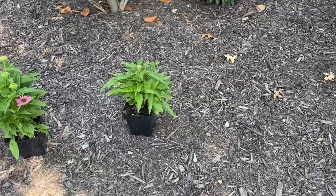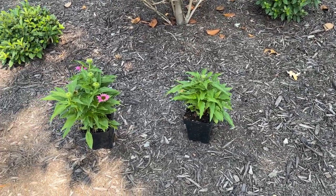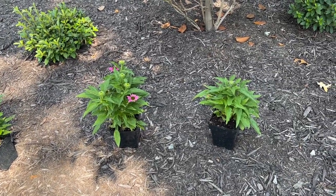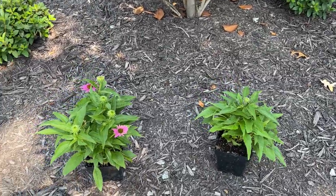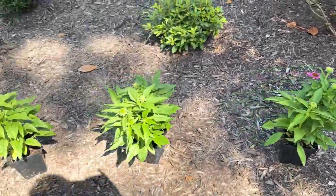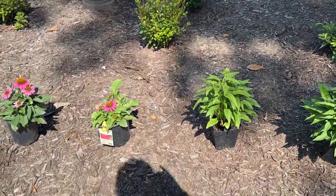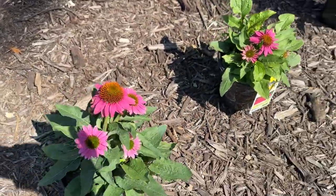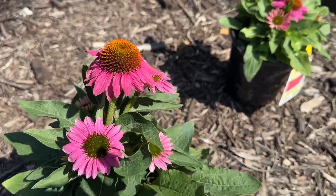I'm pretty sure — I should look before I say it — but pretty sure that the coneflower is the state flower from Missouri. I love a coneflower. I put six in here. I was going to do two rows, and as I brought them out and started following the curve, this kind of worked out. It's a really pretty one. I love that — it is so gorgeous.